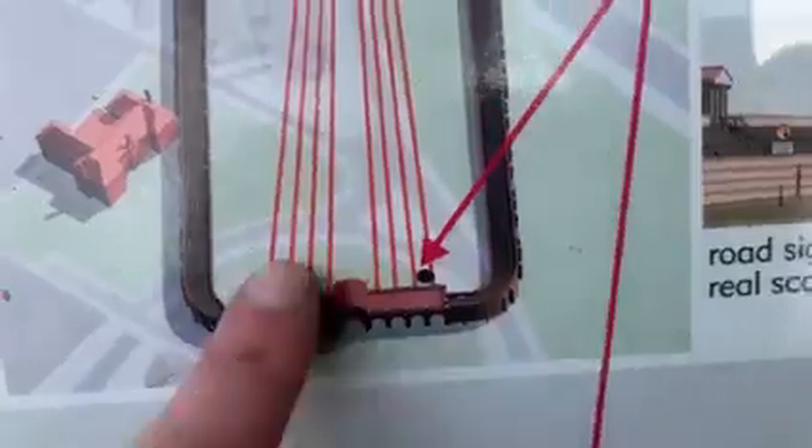It wasn't discovered until 2004, and they built these structures to show this part — the stable bit where all the horses were kept.